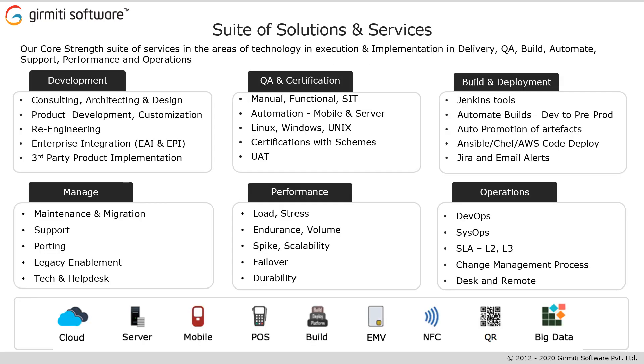Moving to the next slide. We have a suite of professional services in the areas of cloud, server, mobile, firmware, e-commerce, and web technologies for OEM devices.